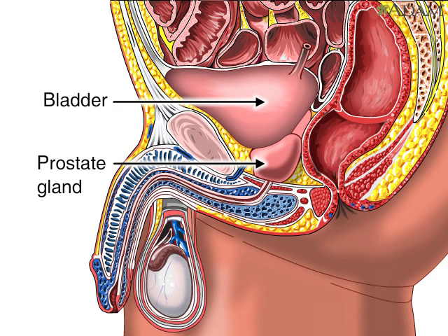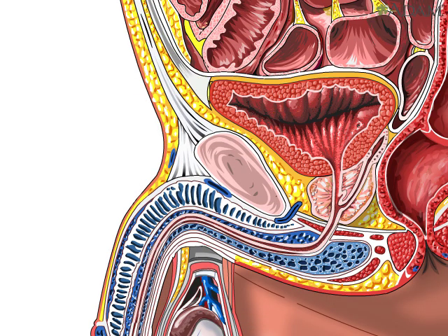The prostate is a male gland located underneath the bladder and is about the size of a chestnut. In this cut section, you can see that part of the urethra is encased within the prostate gland.